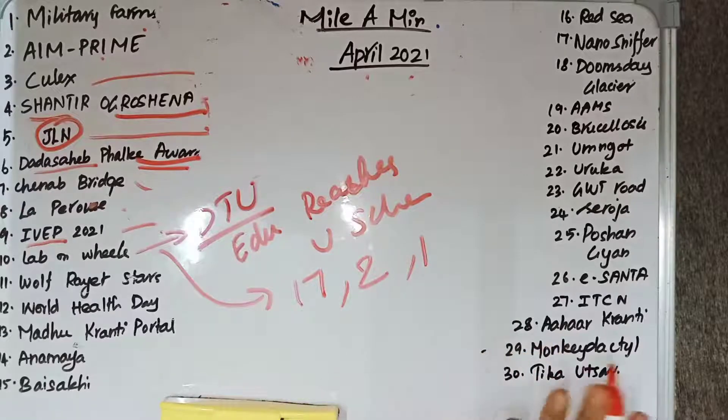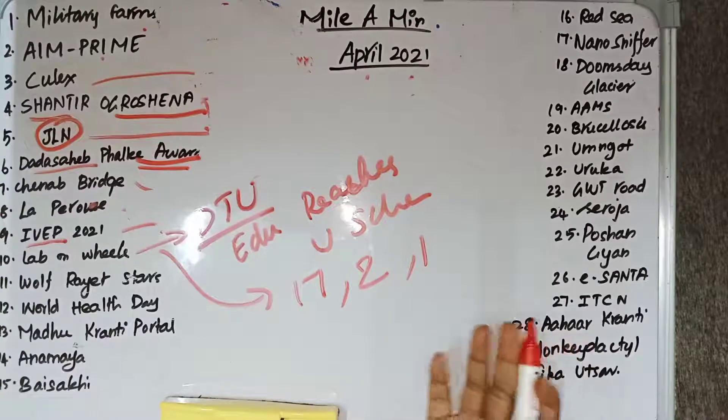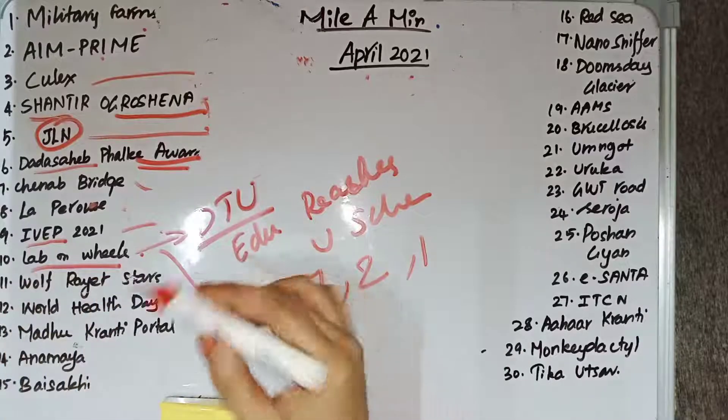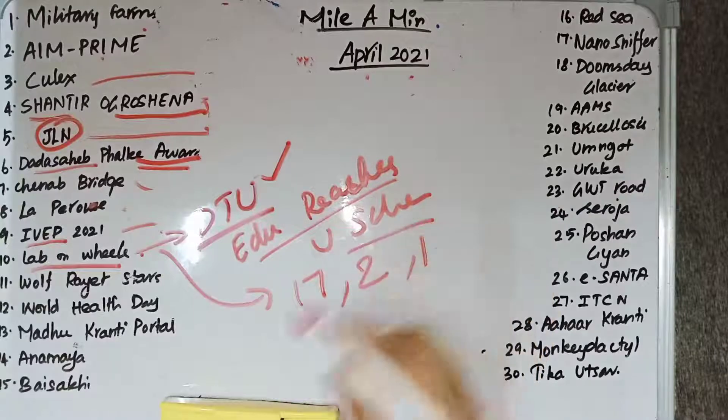The Lab on Wheels bus is to provide lectures, tutorials, and education to school students. It will be useful for Delhi government school students and other underprivileged children.